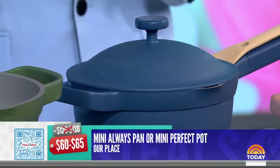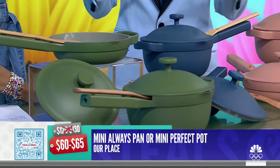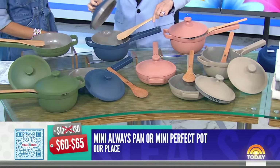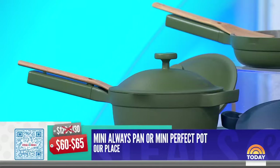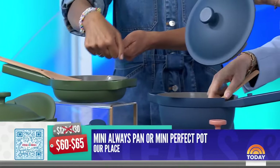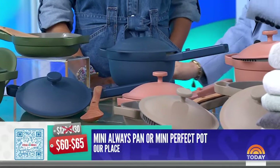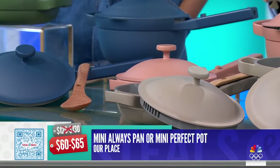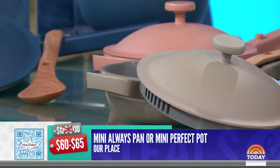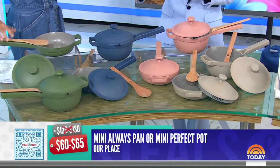It goes from stovetop to oven to table, and it goes in the oven up to 450 degrees. What's great about it is it takes the place of so many items — it has a built-in strainer and a nested spoon, it's easy to clean. For pasta, you just pour it; you can sauté, you can do everything. The mini perfect pot is great for sauces, soups, and reheating leftovers, and it includes a steam-release lid. Pick a great color because it will really spice up the kitchen.